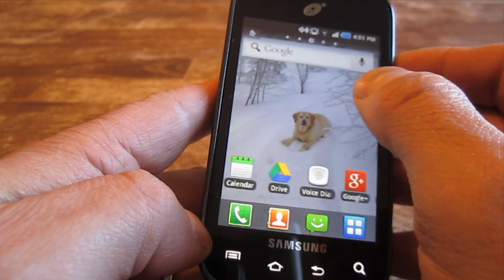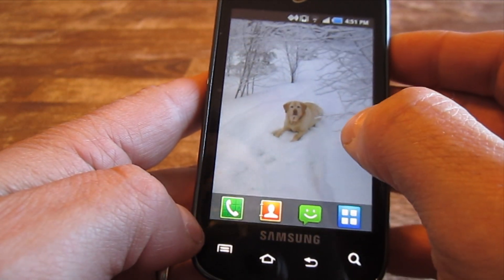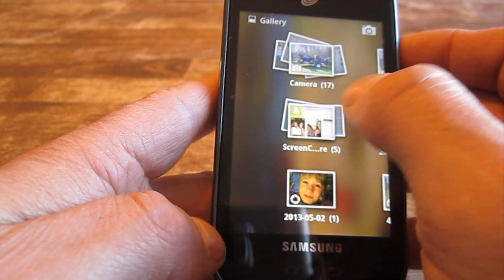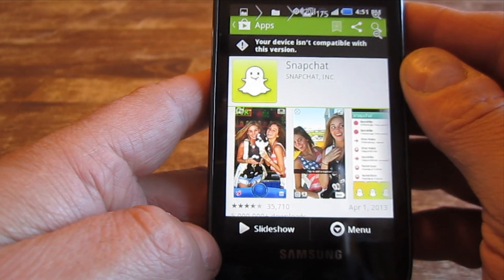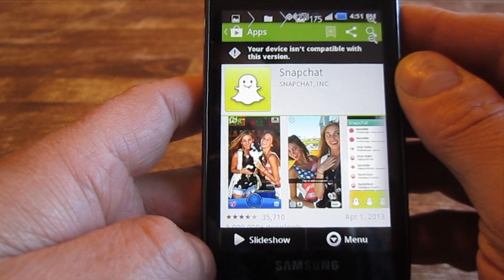It was saved as an image file. If I go to my gallery, there's an actual folder that it creates for screen captures. So that's pretty quick and painless as far as doing a screenshot.